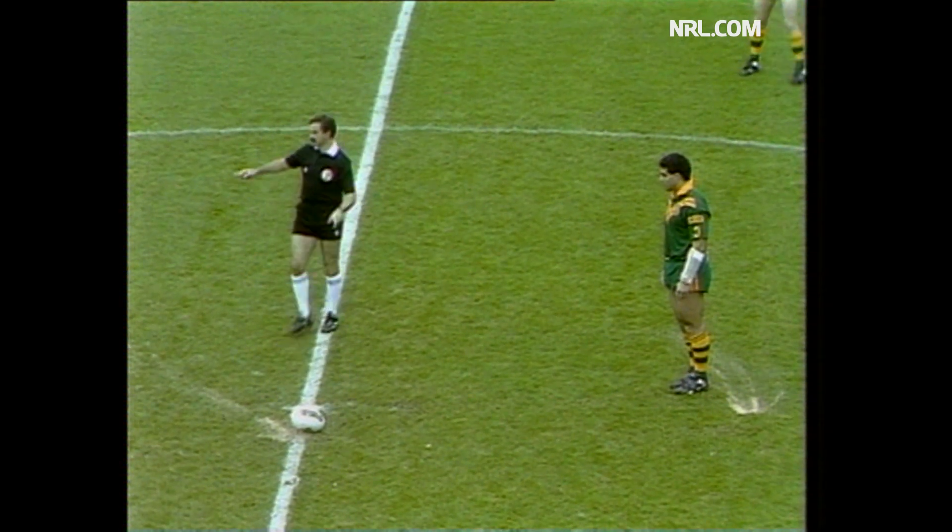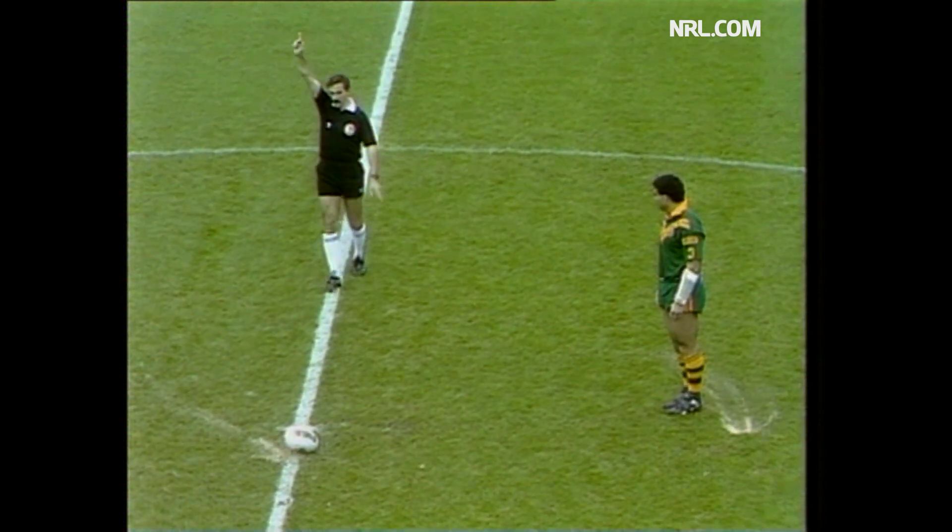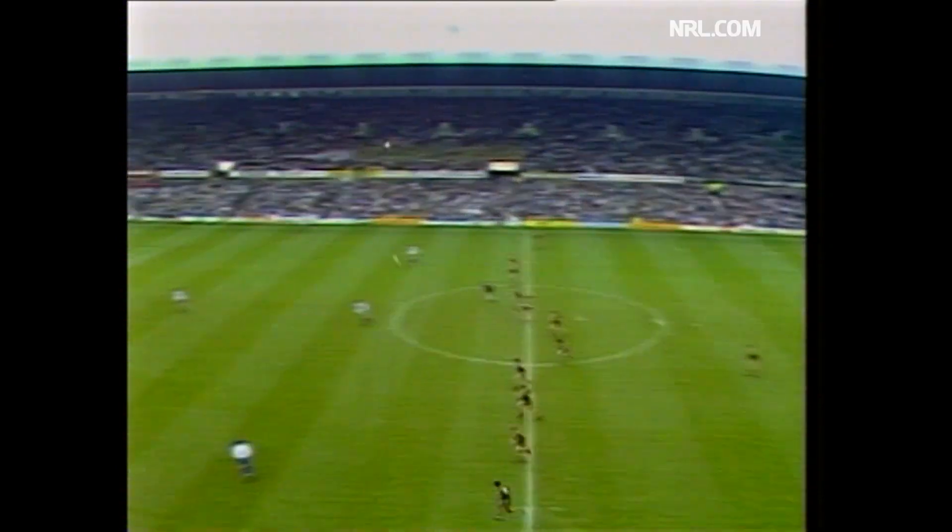Mal Meninga now gets set for the kickoff. This is it. On the line, the Ashes. Meninga.